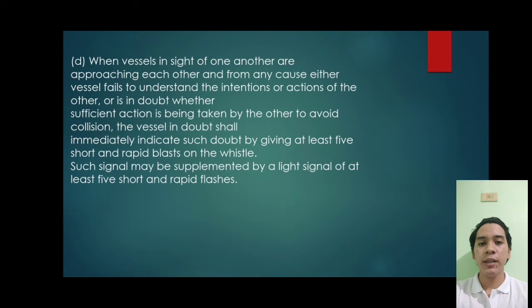Letter D. When vessels are in sight of one another or approaching each other, and either vessel fails to understand the intention or action of the other, or is in doubt whether sufficient action is being taken by the other to avoid collision, the vessel in doubt shall immediately indicate such doubt by giving at least five short and rapid blasts on the whistle. Such signal may be supplemented by a light signal of at least five short and rapid flashes.